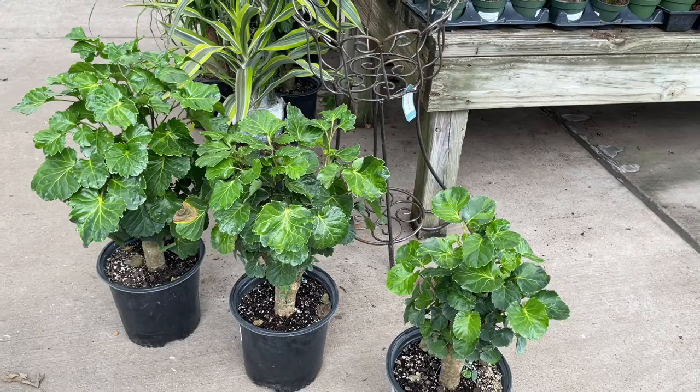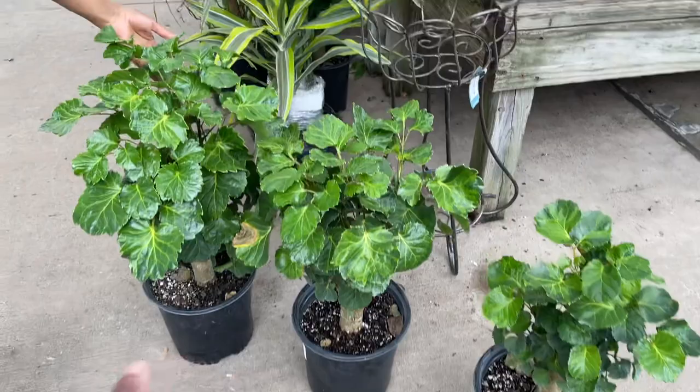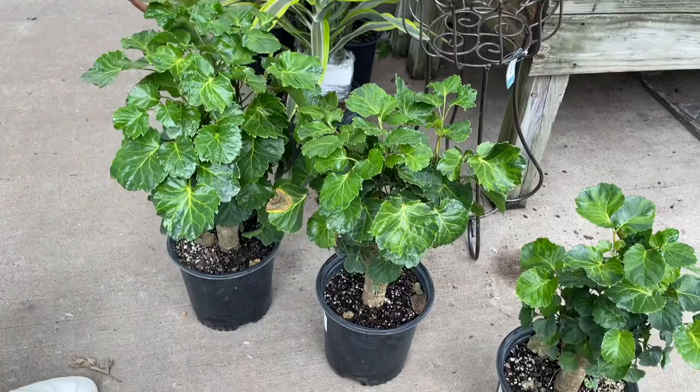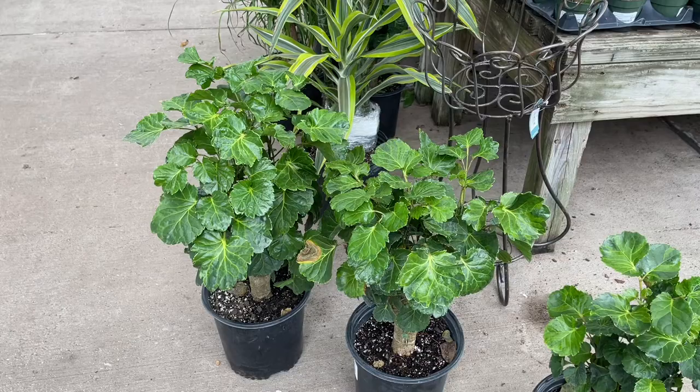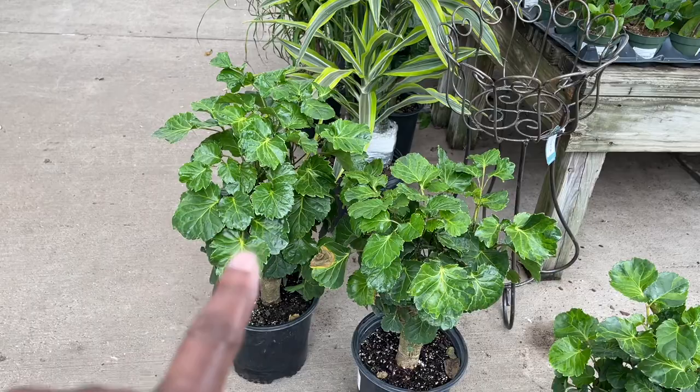We're deciding on which one — Tori's helping me pick the best one. Probably not that one because it's smaller. That one has an ugly leaf. I'm thinking this one — the biggest one — will be the winner. None of them are perfect because they are plants, but it's the tallest, so for the money, we're going to get that one.